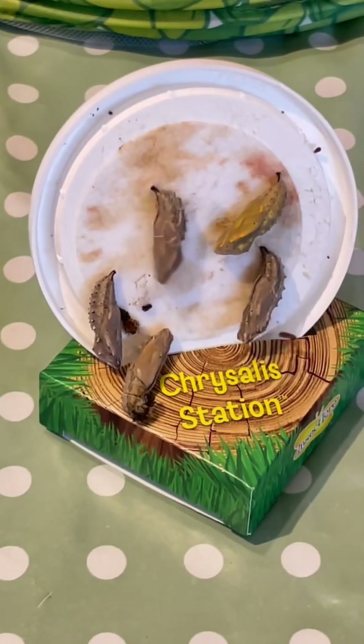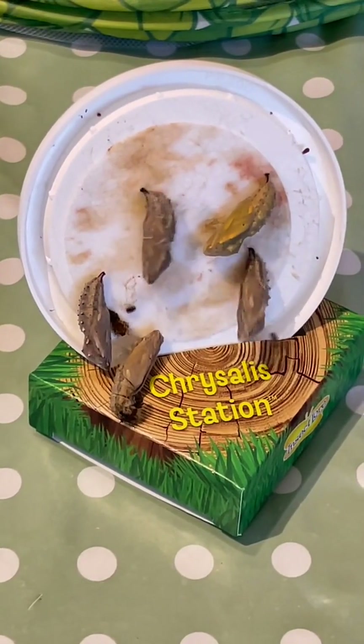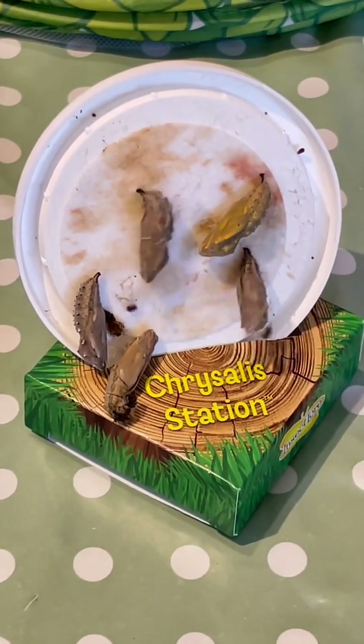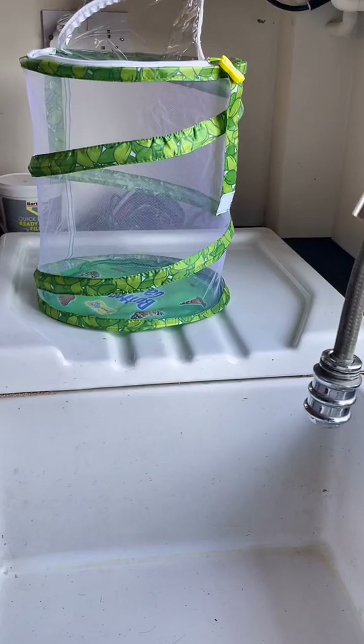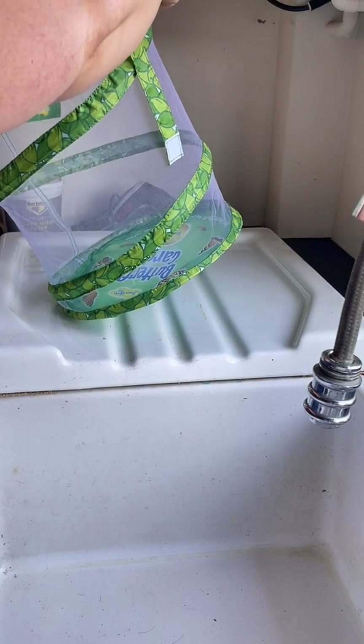As I was swiping, the caterpillars started doing this — I was not expecting that. I'm not quite sure what it means and I really hope I haven't caused them any damage. It was quite freaky seeing them do that. They didn't stop, so I thought the best thing to do was put them into their new home.